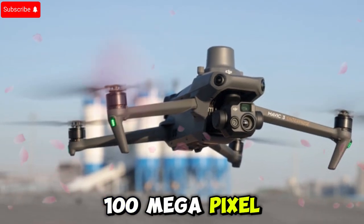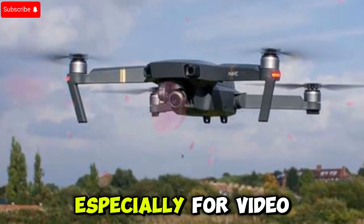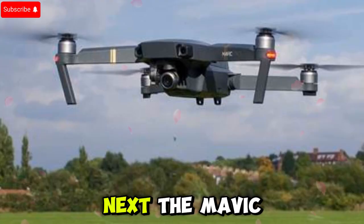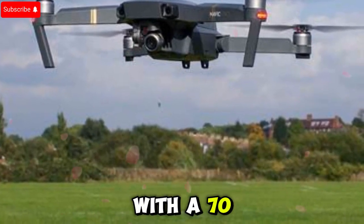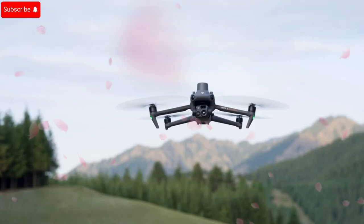The drone outputs full 100 megapixel stills, which might be too much to handle especially for video footage. The Mavic 4 Pro's medium telephoto camera remains at 48 megapixels with a 70 millimeter f/2.8 lens.